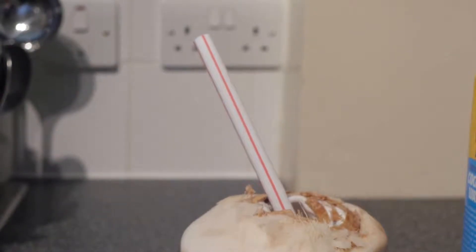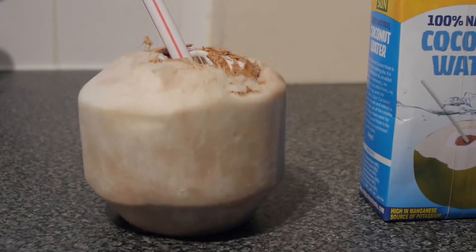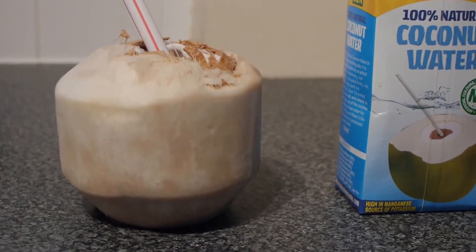Drunk through a straw, it tastes sweet and it's a lovely electrolyte I use after training in the steam room.